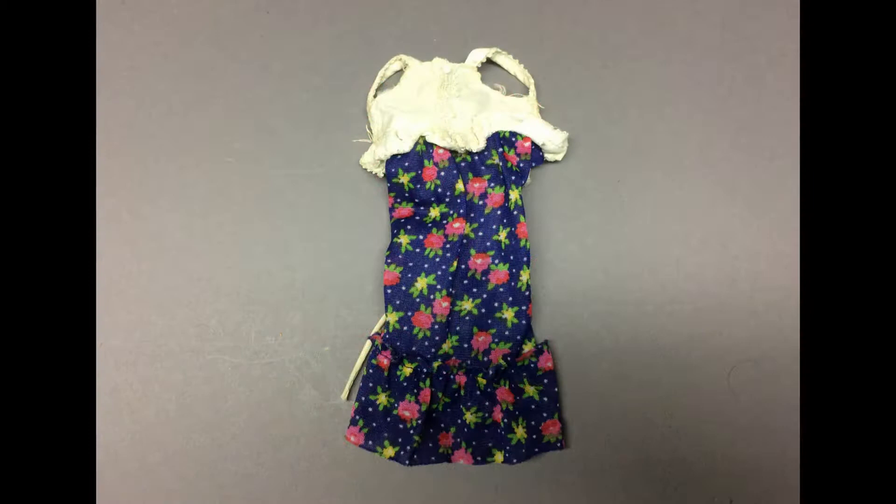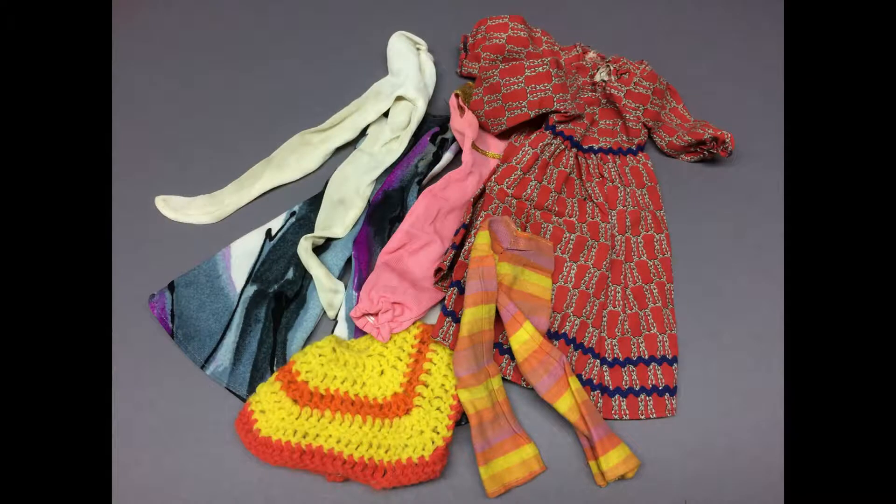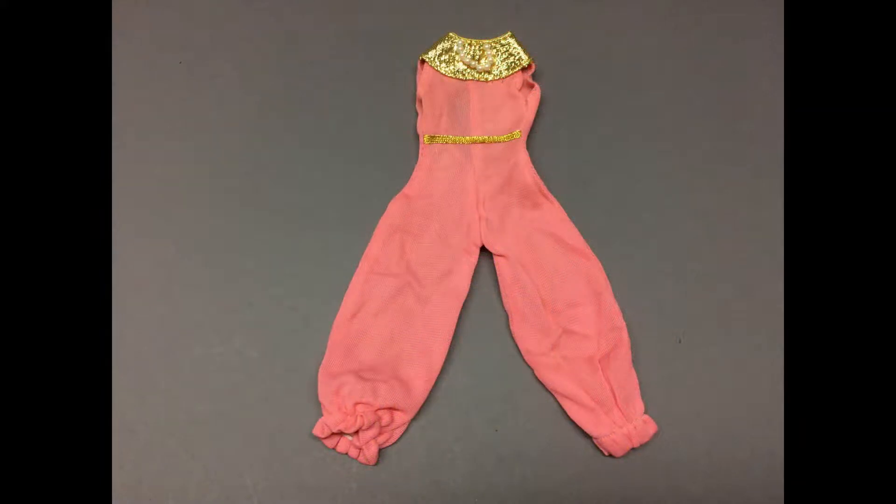And this is a Skipper Best Buy dress from 1975. There's also a couple of Mommy Made things here and a few nice clone items. Check this out — an I Dream of Jeannie doll would look good in this, don't you think? I'll have to keep my eyes open for one.